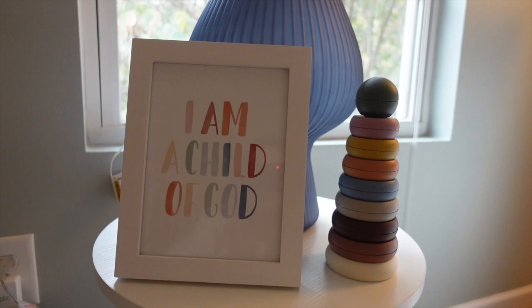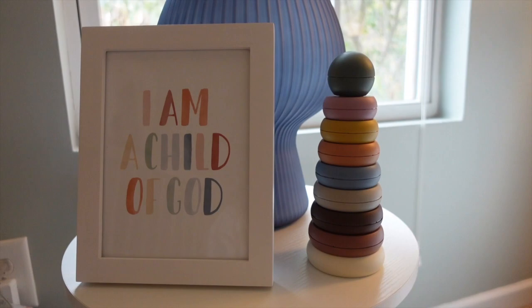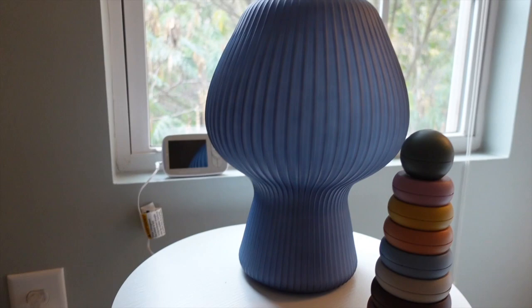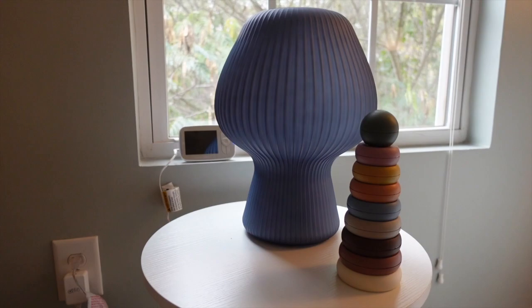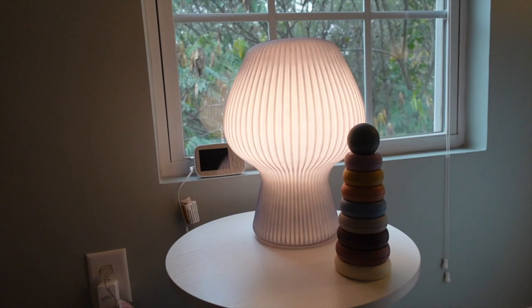We have our little side table right here — I got it from Amazon and it was super easy to put together. This is another digital download print from Etsy in a frame from Amazon. This little toy is from the brand Mushy — they have really cute stuff. And behind is a little lamp from West Elm. It comes in different colors and looks really pretty when it's on.